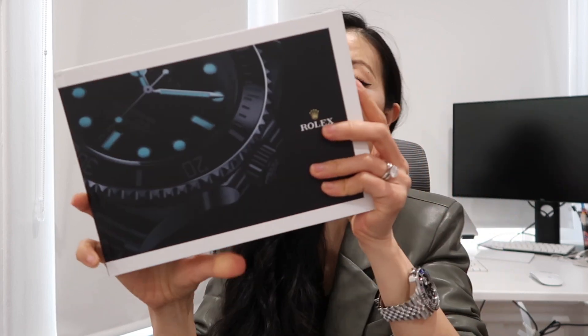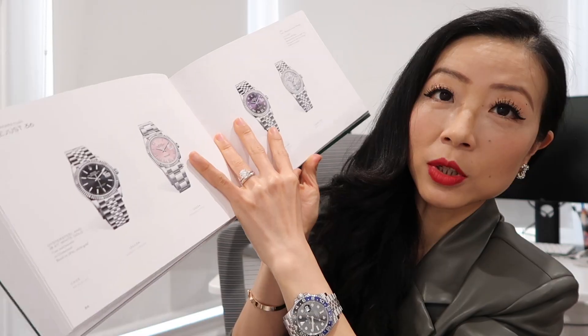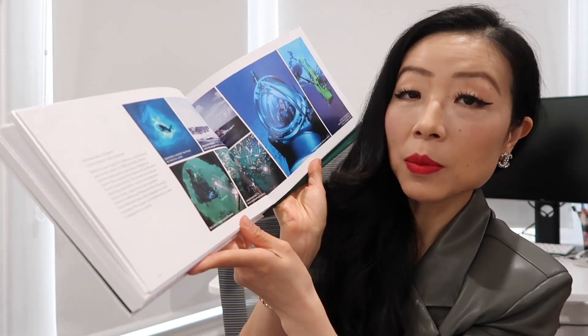My Rolex sales associate gave me this booklet — it's a 2020 to 2021 booklet with a lot of Rolex watches inside. It will be a good book to put on the coffee table. And then there's the receipt, which I'm gonna show you the price in a bit. And this is the watch here.